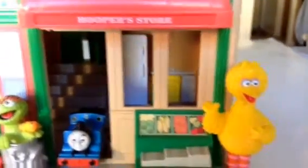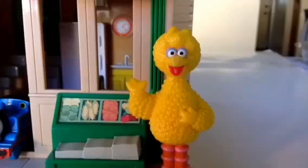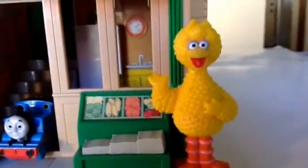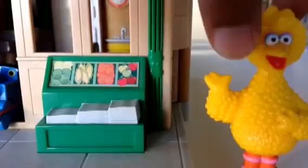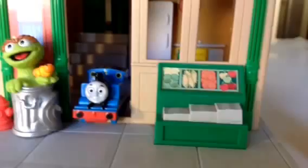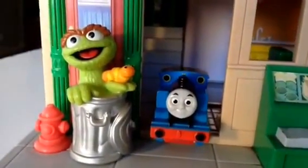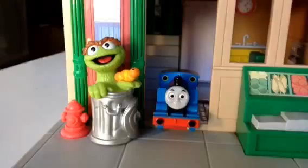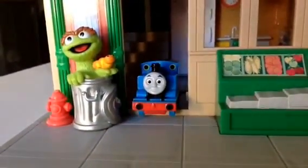Let's go check out Hooper's Store. Oh, you can see Big Bird! Do you guys like Big Bird? Let's see what's available there — you can see lots of fresh vegetables and fruits. Thomas visits Hooper's Store and look who is here — it's Grover! Oh, it's Oscar! Oscar is in the trash can with a worm — are you serious?